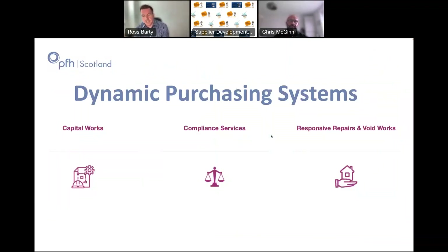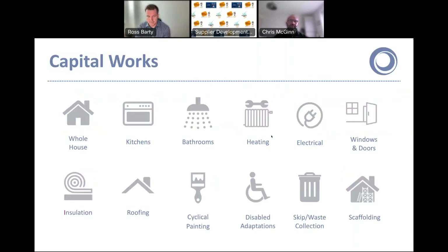So we have three dynamic purchasing systems: a DPS for capital works, for compliance services, and our latest one — the reason for today's call — for responsive repairs and void works. The Capital Works DPS is our most popular solution in Scotland by some distance, and it covers quite a wide variety of things as you can see from the slide.